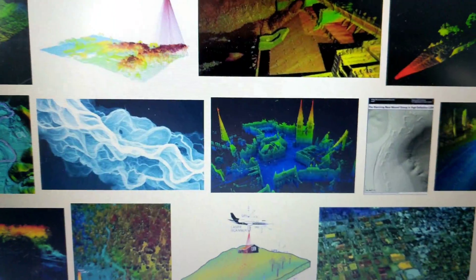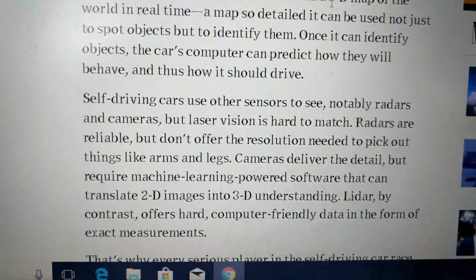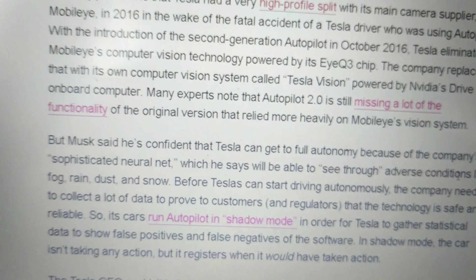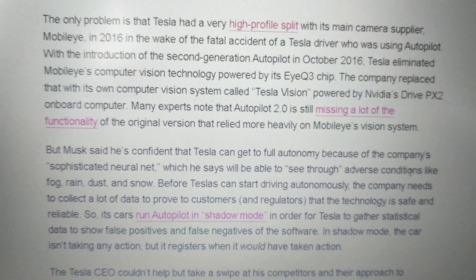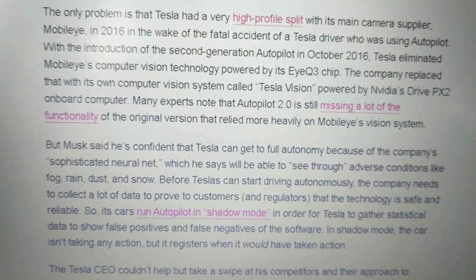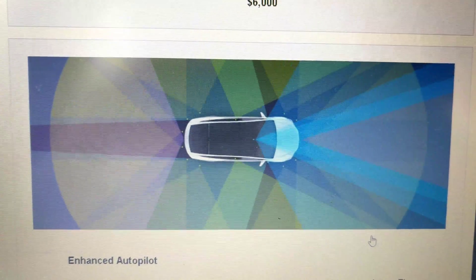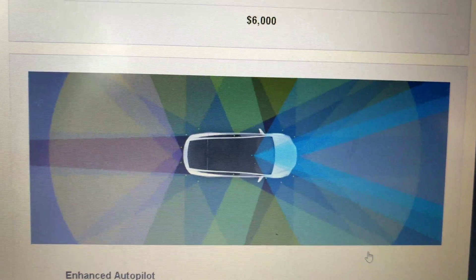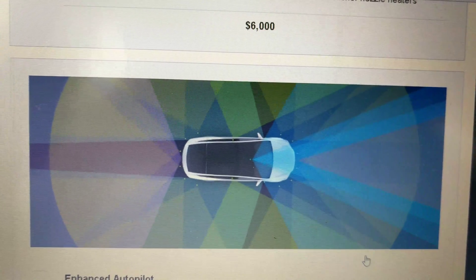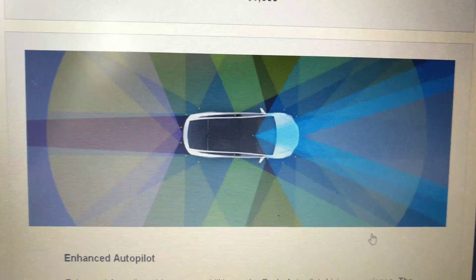The basic idea is that Tesla is taking a risk, as they always have. Do you think they'll make it? Can they do this on cameras, radar, and ultrasonic sensors alone? All the other companies have cameras, radar, and ultrasonic sensors too, but they also have LiDAR — going the less computing-intensive, more sensor-intensive route. Tesla is going the heavy computing power route. Which do you think will win? Let me know in the comments. Thanks for watching.